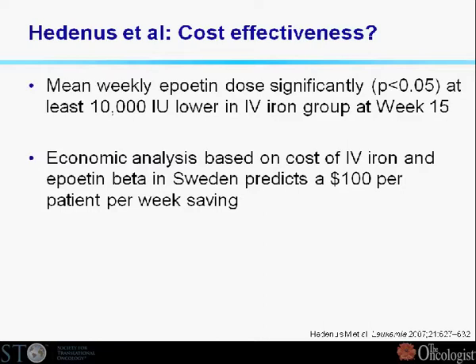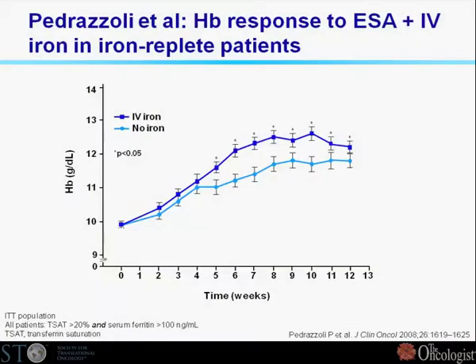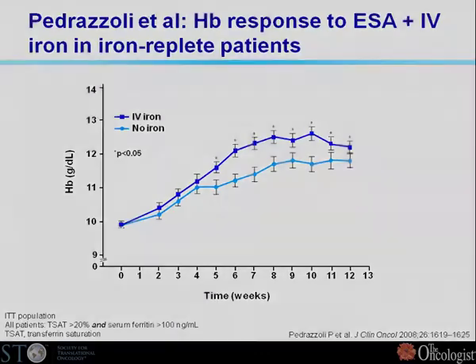That dose reduction is something requested in the recent ASH-ASCO guidelines published two weeks ago, so that fits with the new requirements. The next trial was the Pedrazzoli trial — same design, same effect — but now the difference between IV iron and no iron is slightly smaller in this more recent trial. Comparing the intention-to-treat groups, 78% versus 62%, so still at least about 15% more responders in the IV iron group.